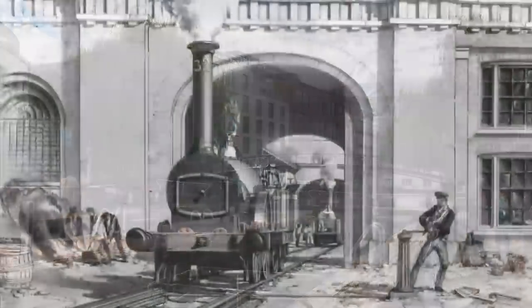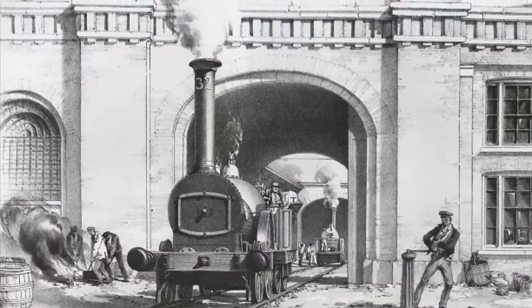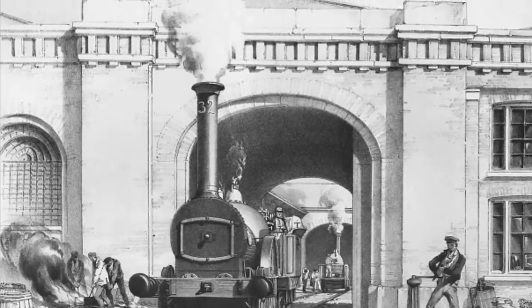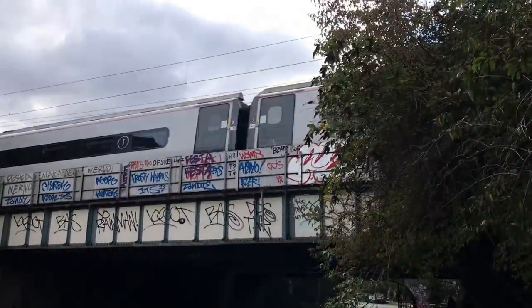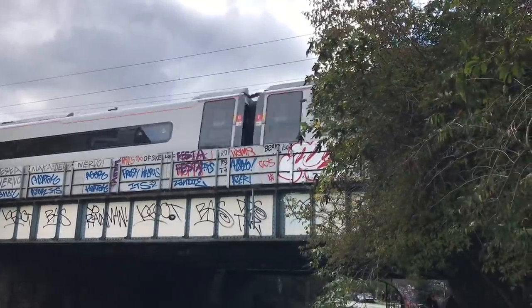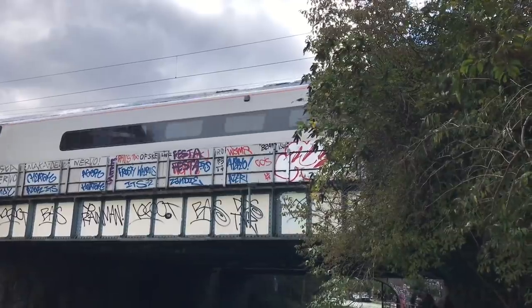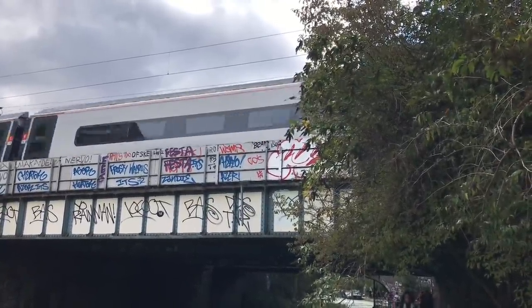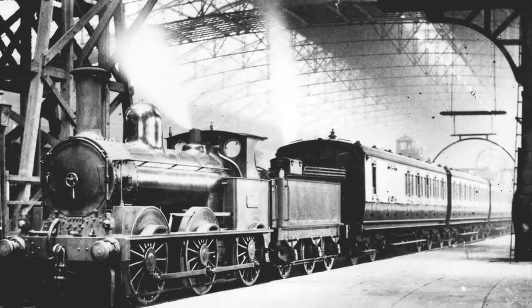In 1838, the London and Birmingham Railway opened, running from London to... hold on, I've got this, don't tell me... Birmingham. At Camden, the railway crossed the canal, and therefore this was seen as a pretty good place to build a transport interchange. Pickford's, a road transport company founded in the 17th century and still in business today, decided to build a goods depot here in 1841. Shortly after, in 1846, the London and North Western Railway bought it from them.